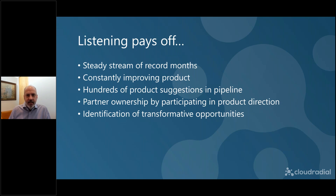Listening pays off — it has for us and for mostly any business that listens to their clients. For us, it's been a steady stream of record months, constantly improving product, and a great backlog. We have so many great features on the roadmap going forward, all thanks to partners contributing. More importantly, it's starting to pay off in transformative opportunities. In my very first business, two critical customer interactions launched the foundation that allowed us to basically double revenue in a year because of something a client said that we picked up on. Listening is the key to any business success.